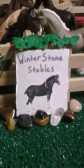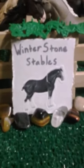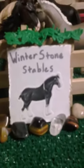Out in front of the mare and stallion's pasture, we have a little bush, a sign that says Winter Stone Stables with a Clydesdale on it, and some rocks — or should I say stones — around it. Very fitting.